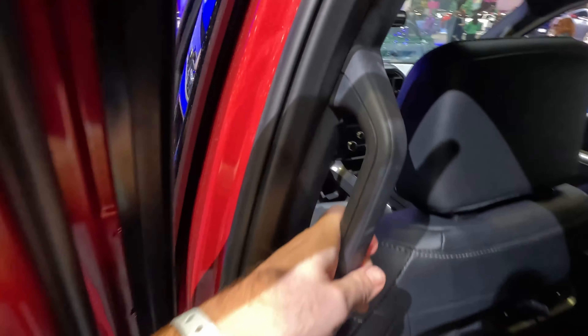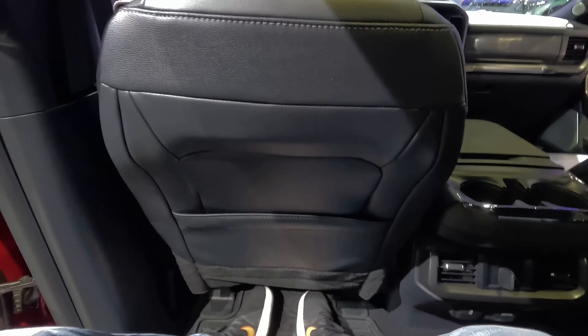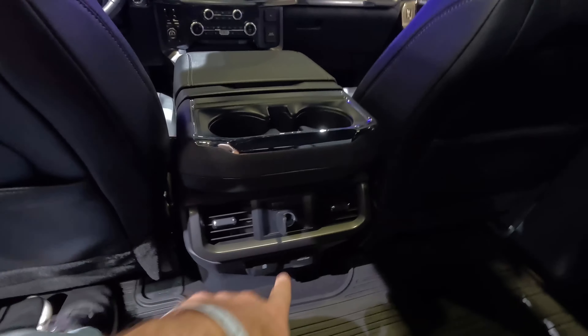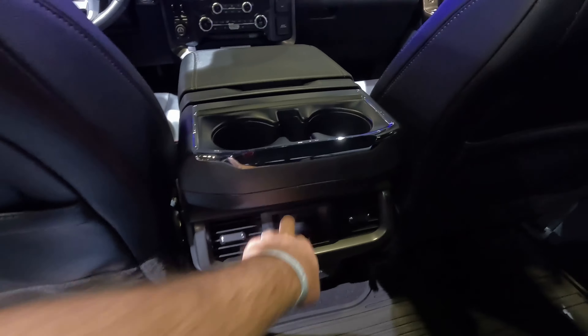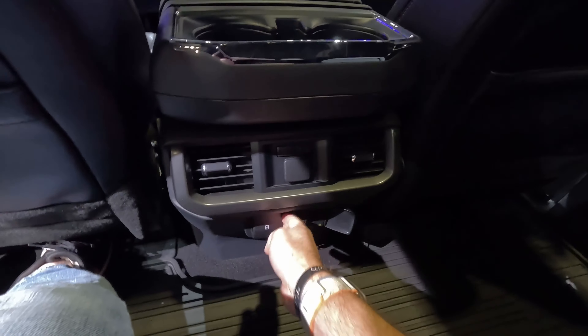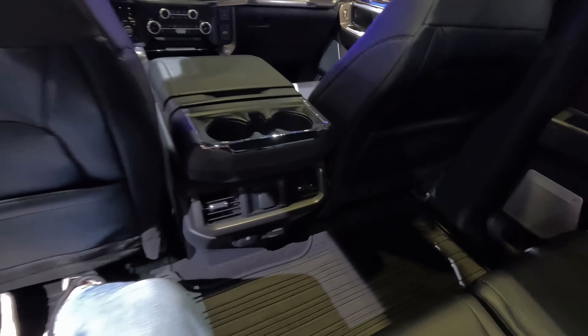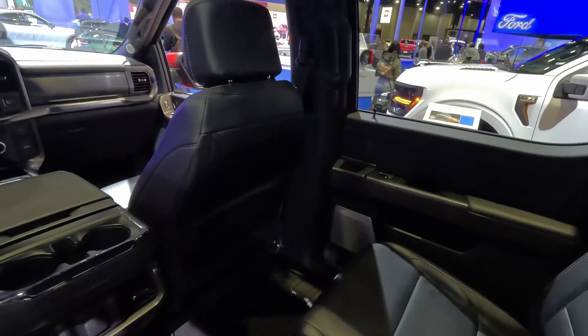Climbing in here we do have a B-pillar mounted handle — tons of legroom back here behind myself at 5'10". Map pockets, cup holders on the back, power heated outboard seats, and all kinds of power back here. You are not in a penalty box in the back seat of a Ford F-150, which you shouldn't be in a vehicle that costs nearly $70,000. This is on the pricey side but I love that it still comes with a 5-liter Coyote V8 and a lot of luxurious touches on the inside with lots of updated styling too.